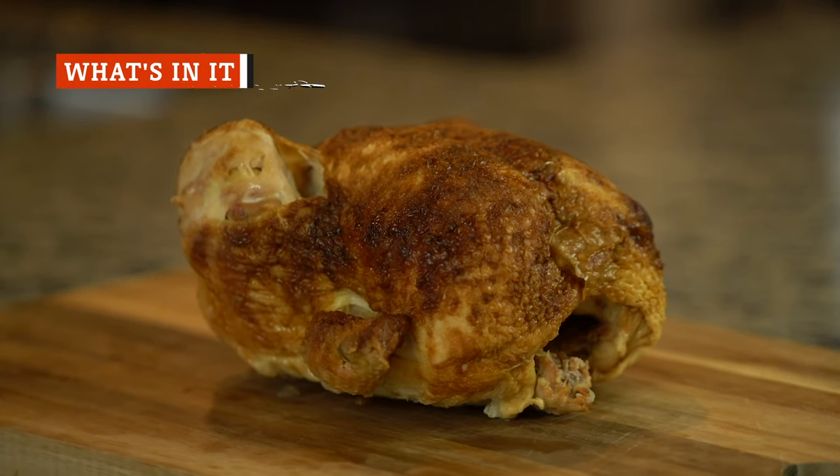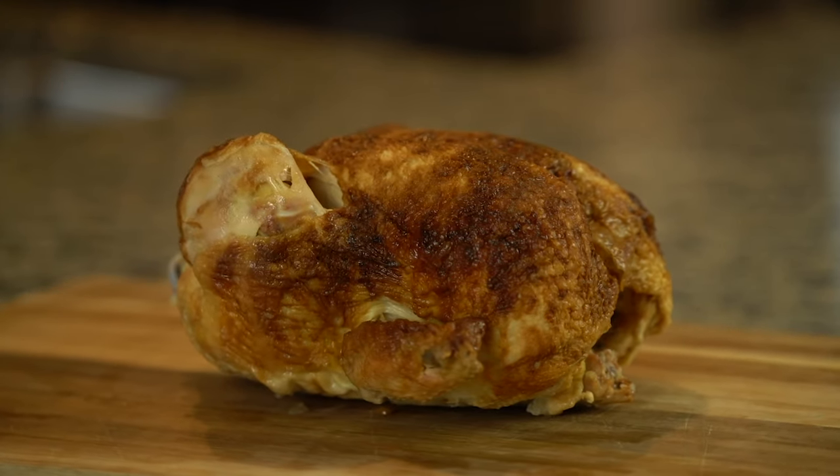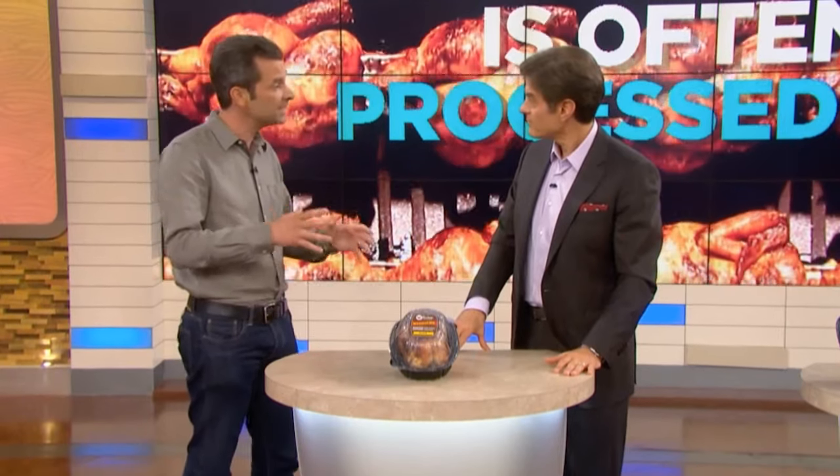The ingredient list for a Costco rotisserie chicken is actually pretty simple: a whole chicken, water, and seasonings including salt, sodium phosphate, modified food starch, potato dextrin, carrageenan, sugar, dextrose, and spice extractives. These are pre-seasoned in factories and arrive at the supermarket so that an employee can put them on the skewer and cook them.